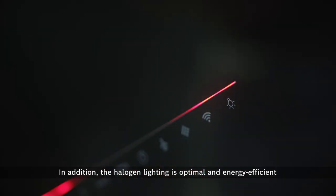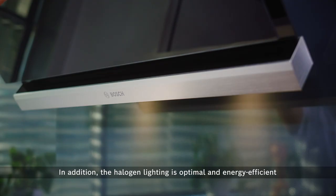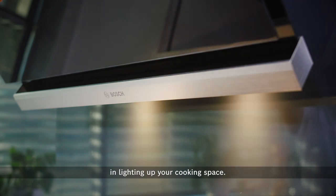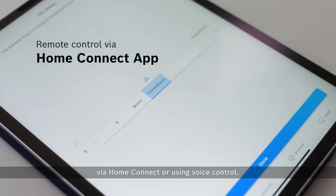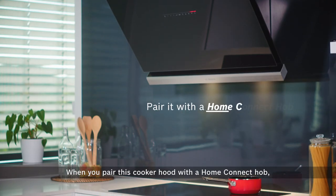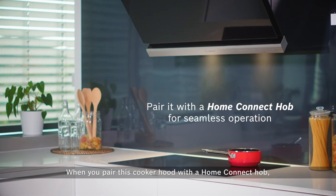In addition, the halogen lighting is optimal and energy efficient in lighting up your cooking space. You can also remotely monitor and control this cooker hood via home connect or using voice control.